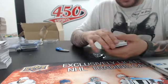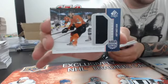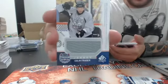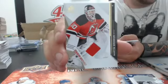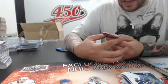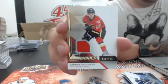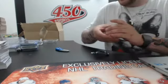Second pack: we have a jersey of Ben Lovejoy, a jersey of Colin Fraser, a jersey of Barty brother. We have another autograph for the Tampa Bay Lightning of Vladislav Namestnikov, and we have a jersey numbered 499 for the Flames — Joni Gaudreau. So this was not the best box I've seen.